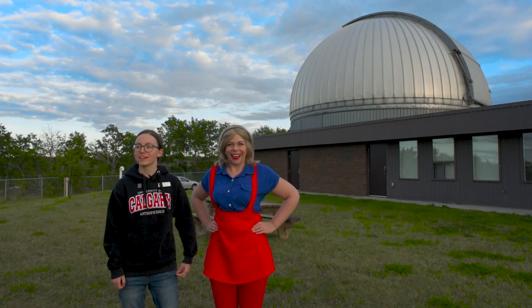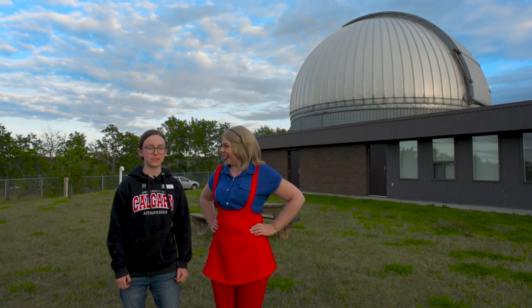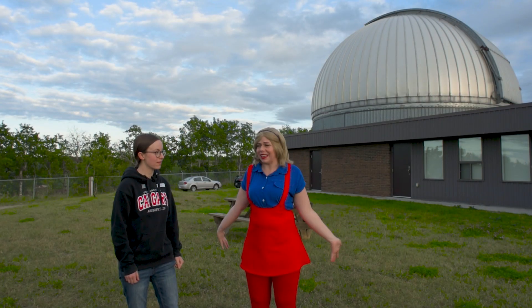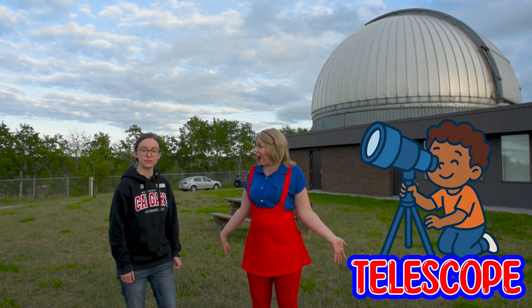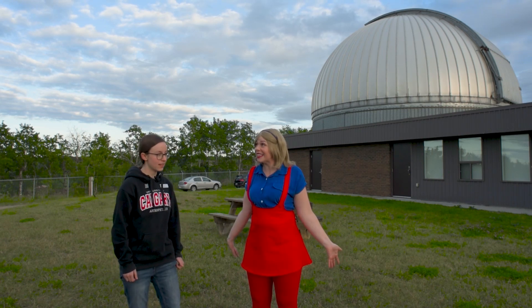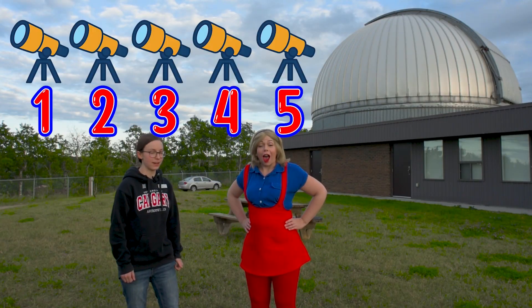We do science here. I am a fourth year astrophysics student at the University of Calgary, and we're going to learn about space today. That's amazing! How do we learn about space? We learn about space by using telescopes, instruments that allow us to observe the sky in many different ways. Here at the RAO, we have five research grade telescopes.